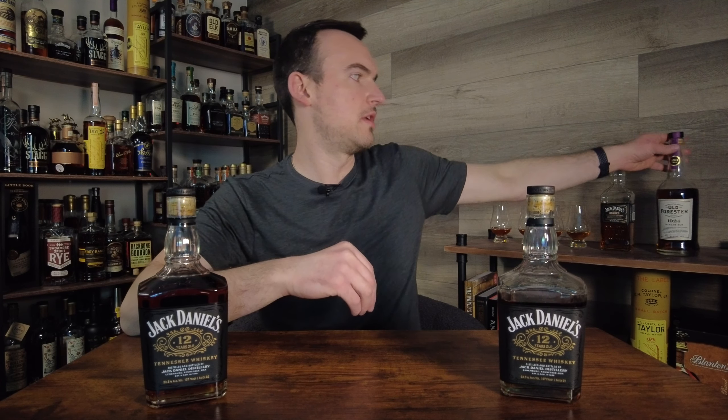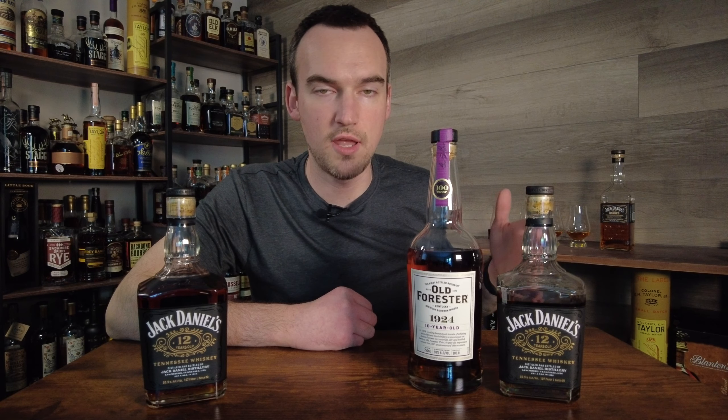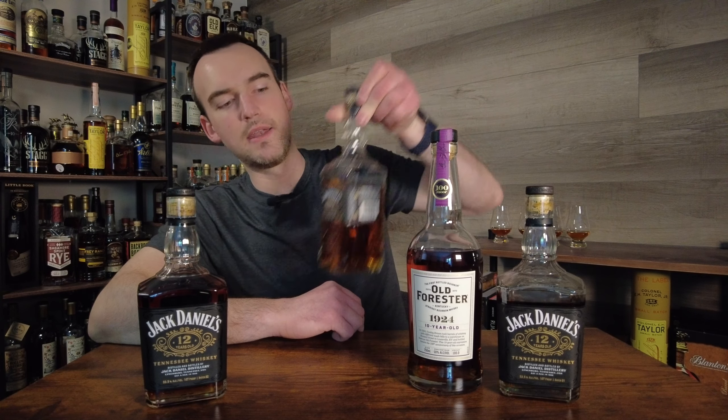Another video today that I am actually very excited about. We are going to be blinding Jack Daniels 12-year Batch 1, one of my favorite bottles from last year, against Jack Daniels 12-year Batch 2. I've heard a lot of mixed things about Batch 2 — some people seem to love it, a lot of people say it's not as good as last year. We're going to compare them as fairly as we possibly can in a blind. And just for fun, we're going to throw in Old Forester 1924 and Jack Daniels Bonded.